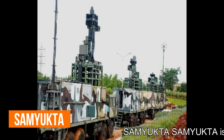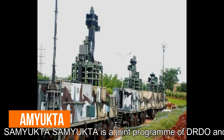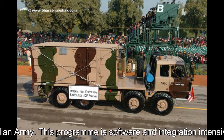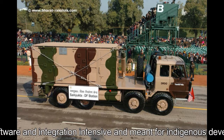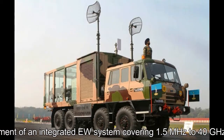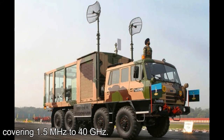Samyukta is a joint programme of DRDO and the Indian Army. This programme is software and integration intensive, meant for indigenous development of an integrated electronic warfare system covering 1.5 MHz to 40 GHz.